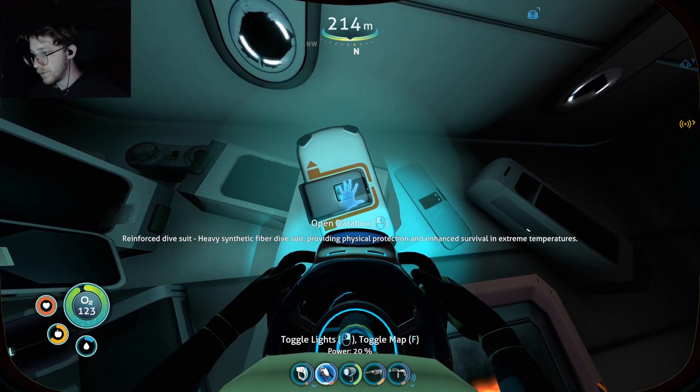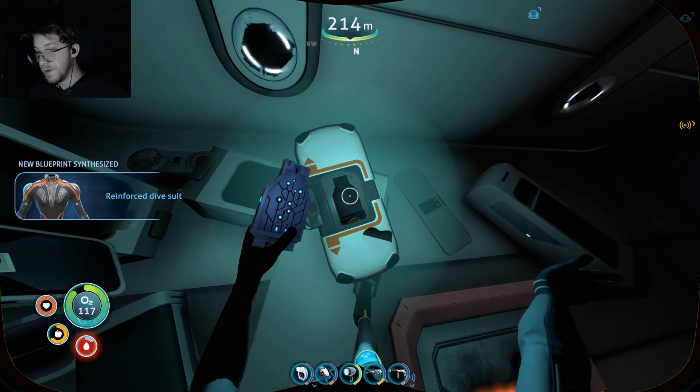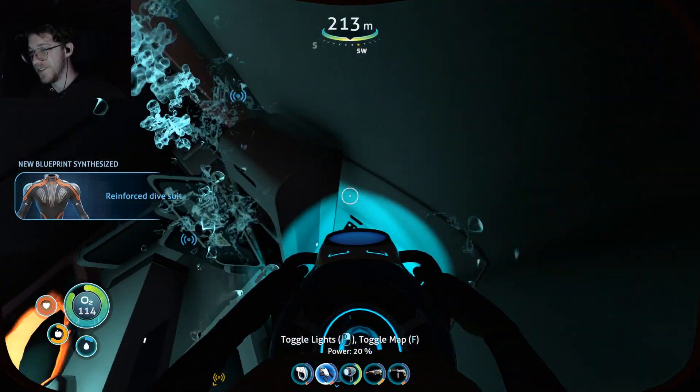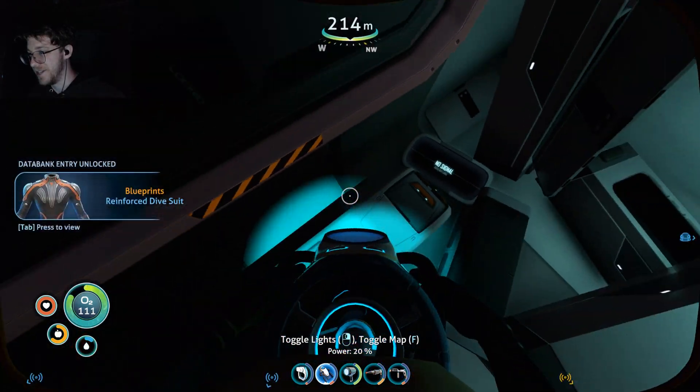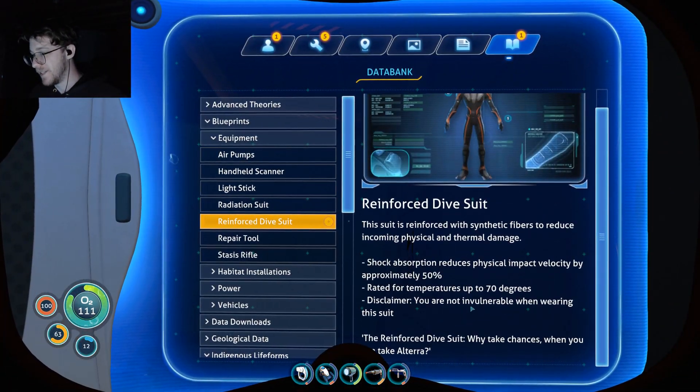Reinforced dive suit — oh sweet, this is the Varia suit! This is the Varia suit. The radiation suit — I think I said the radiation suit was the Varia suit, but this IS the Varia suit. Reinforced dive suit: 'Why take chances when you can take Haltera?' Reduces incoming physical damage and thermal damage — that is so cool. When am I gonna get the gravity suit?